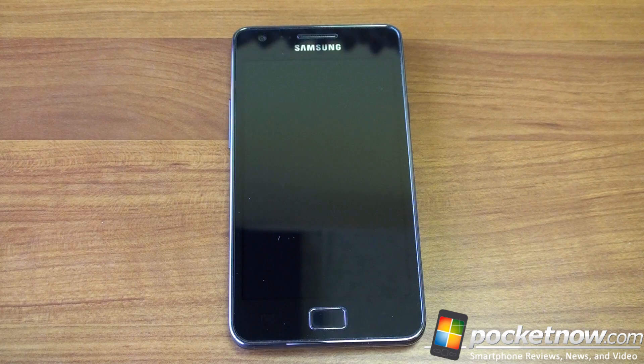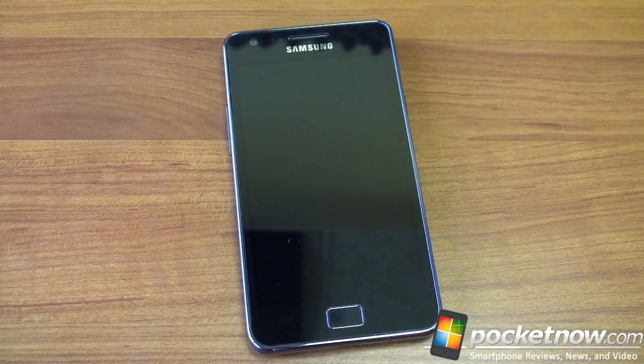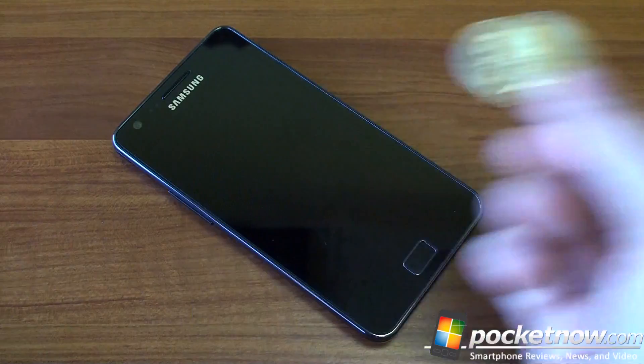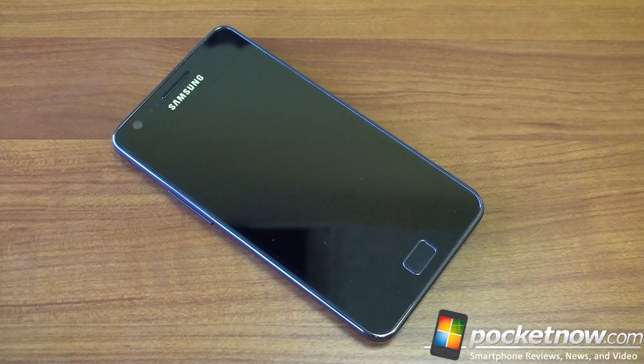This is running Android 2.3 Gingerbread, which is nice. We've got DLNA support so you can beam your content to TVs wirelessly. Let's take a look at the hardware. It's a very shiny front, so you're going to see a lot of reflections, but the front is just a nice piece of glass — and we know it's glass because if you take a coin to it, you can hear that it is absolutely glass. A really high-quality screen here.